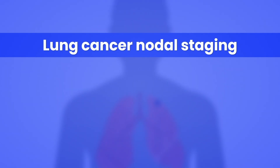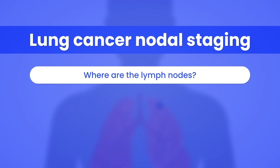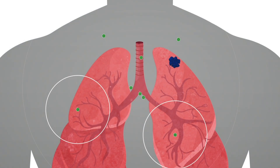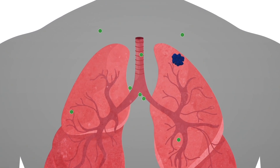In this video, we're taking a closer look at where the lymph nodes that are usually selected for testing are located. Lymph nodes are small organs found throughout your body. They are part of the immune system and help fight infections.